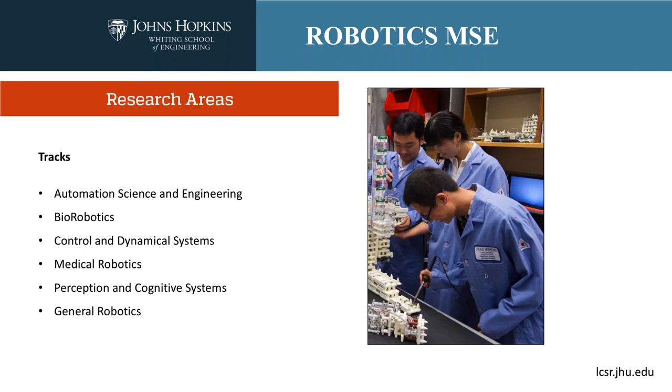Several of the courses you take will be selected from one of six tracks: automation science and engineering, biorobotics, control and dynamical systems, medical robotics, perception and cognitive systems, and a general robotics track that allows a broad and diverse background. The newest of these tracks is the biorobotics track. I highly recommend you spend some time perusing our graduate handbook or advising manual, easily found on the LCSR website, and look at the course listings for these individual tracks.